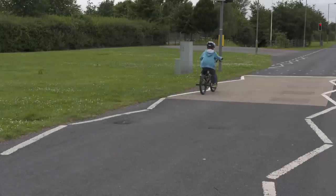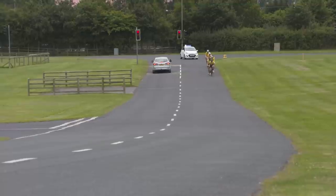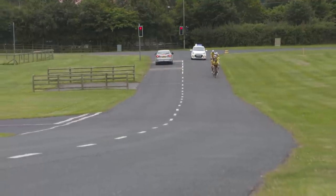Cyclists don't ride in a perfectly straight line — they make small adjustments in order to stay upright, from side to side, all of the time. It's a space known as the dynamic envelope. Think of that dynamic envelope as an exclusion zone around the cyclist, an area that you must not enter.